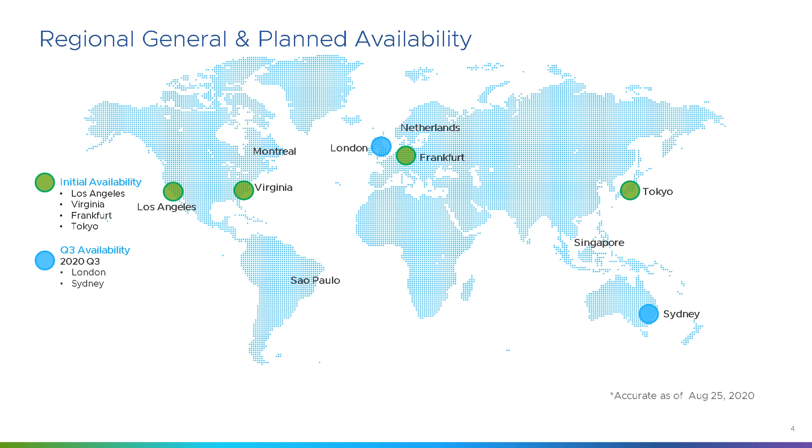In Q4, Google Cloud VMware Engine will also be bringing on Montreal, Netherlands, Sao Paulo and Singapore. That will take it to a total of 10 regions available worldwide by the end of this year, with more planned for the year after.